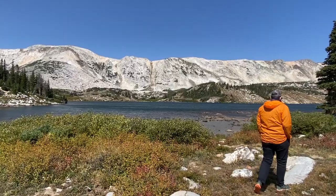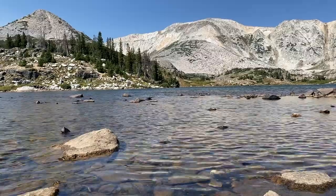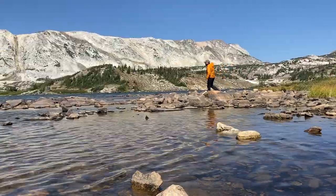We took some time to explore the Medicine Bow Trail around Lewis Lake before moving on.